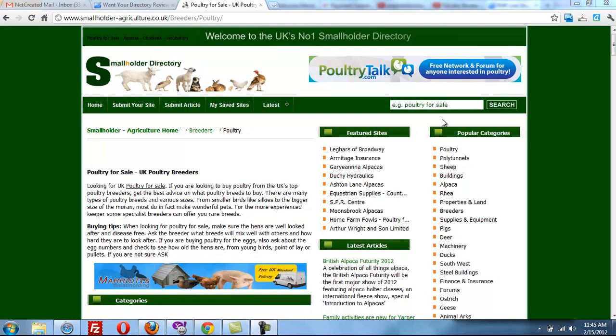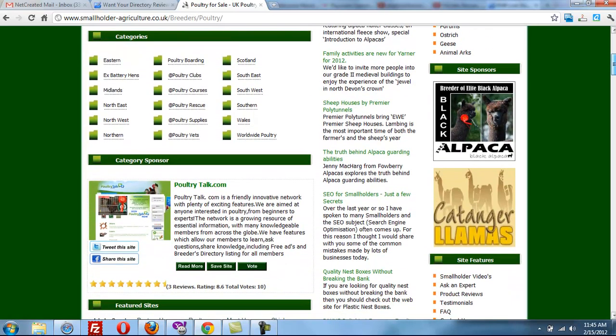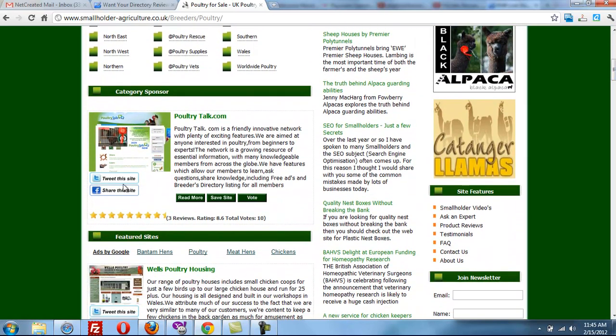Today I was going to review the Smallholder Directory, a wonderful niche directory in the UK. This is one of the category pages here, and you can see they have a nice description at the top of the category with a banner ad there, and they have some links. You can see the links have the Tweet this site and Share this site mod.